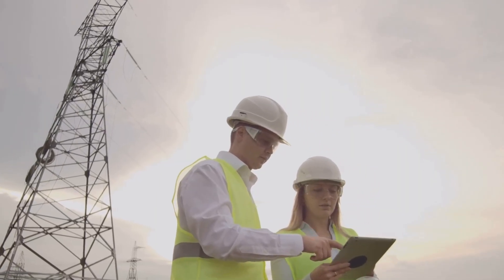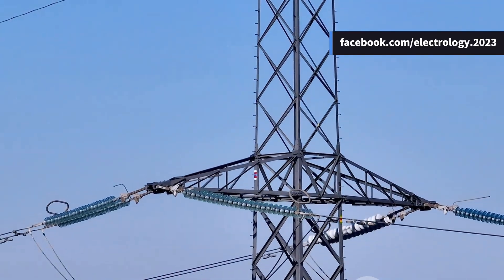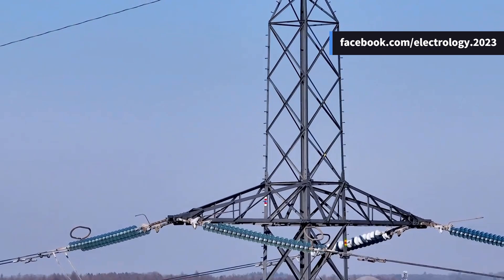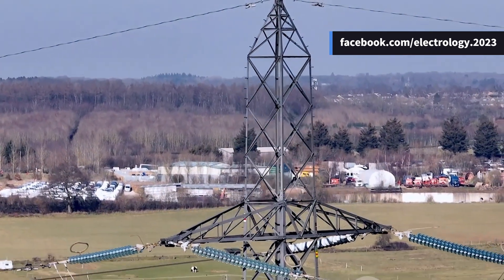So engineers have to balance between cost, safety, and performance. When you see transmission towers near your hometown, do you feel they are unnecessarily tall or perfectly designed? Share in the comments — I'd love to know.